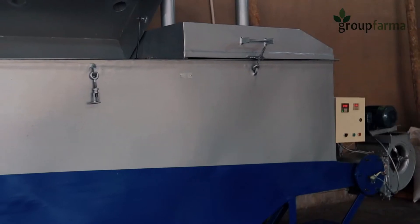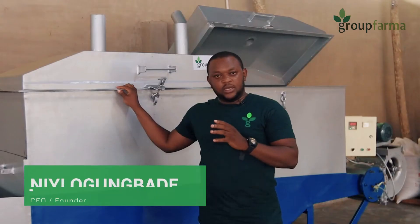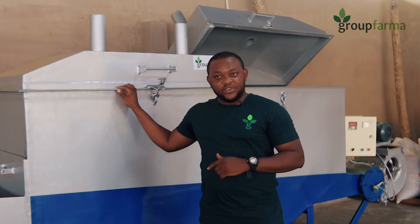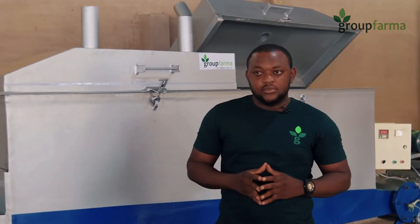The machine we have here is a dryer specifically designed to help us dry our sesame. Drying our sesame is important to us because at Grufama we believe in intensification — we want to achieve more with the same land area. This machine will help us to cultivate three times a year. The reason why people may not be able to cultivate like that is because they don't have a drying system specifically for a product like ours.